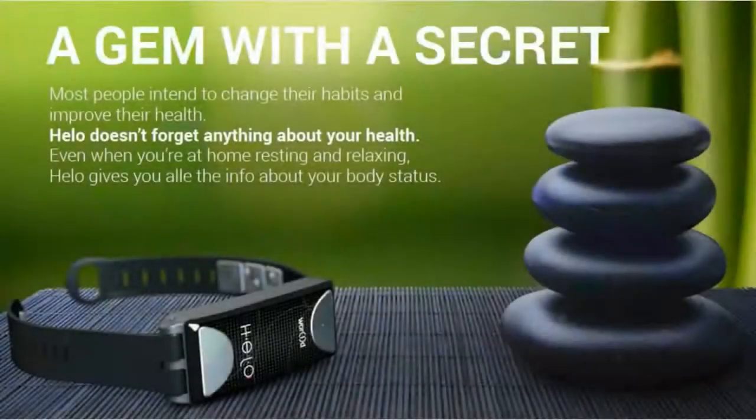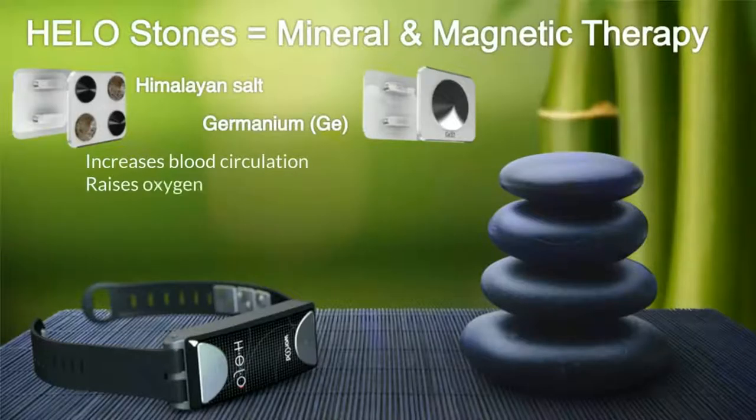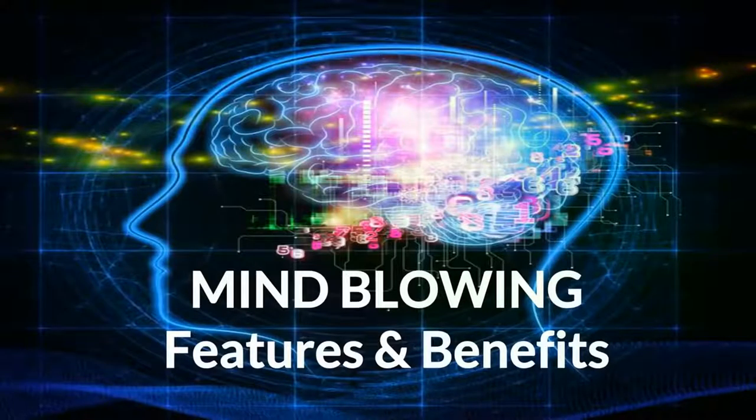This feature can be a lifesaver and is a must-have for your children, spouse, parents, or grandparents. The Helo also comes with mineral and magnetic therapy — Himalayan salt stones and germanium stones are attached to the hypoallergenic band. These stones can increase blood circulation, raise oxygen levels, remove harmful toxins, relieve joint and muscle pain, and promote better quality sleep.